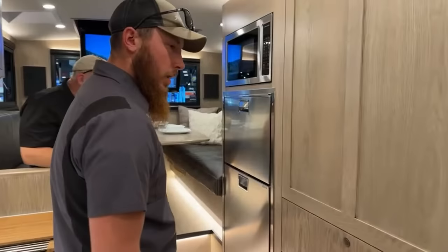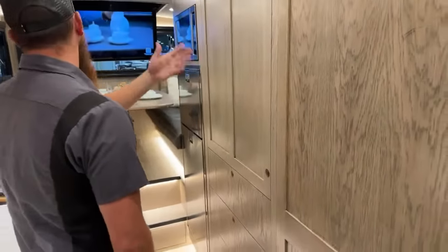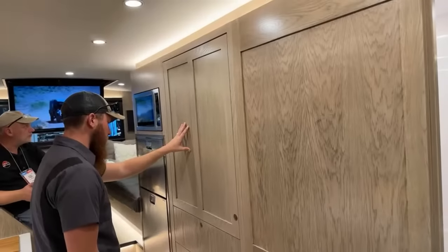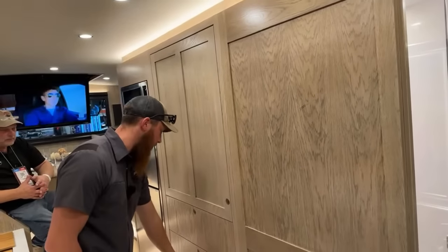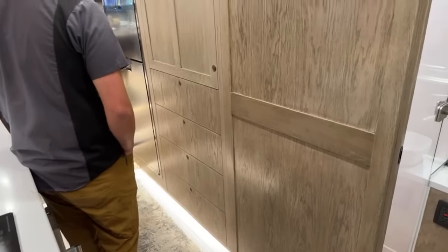This is a full-size hanging closet — another cedar closet. You've got a lot more hanging space in here, and then all of these are going to be full-size, full-depth drawers for clothing and extra things.